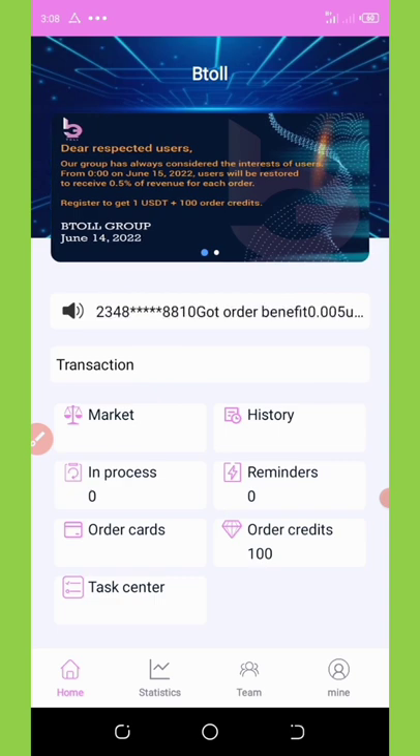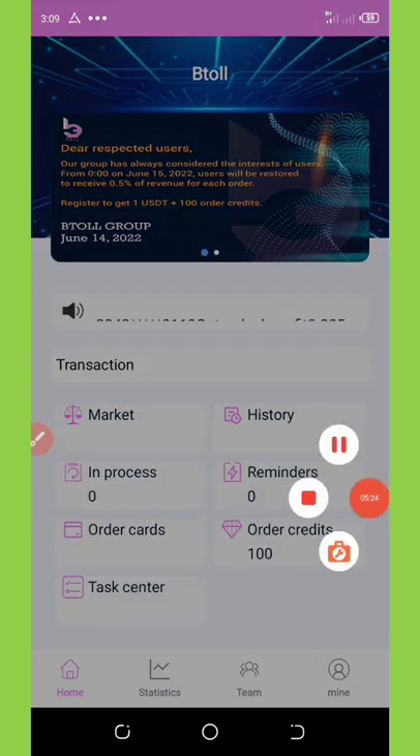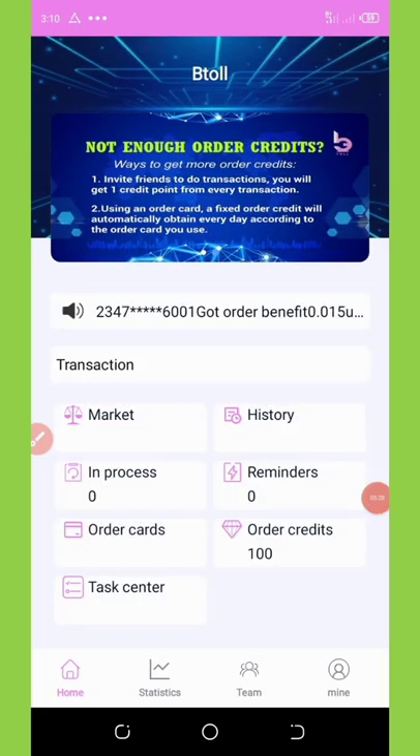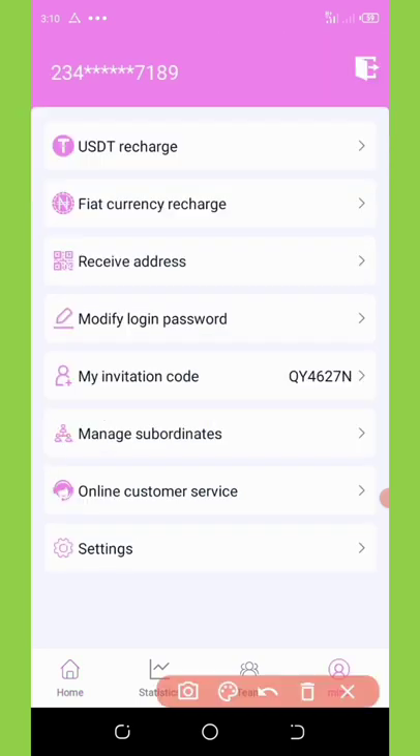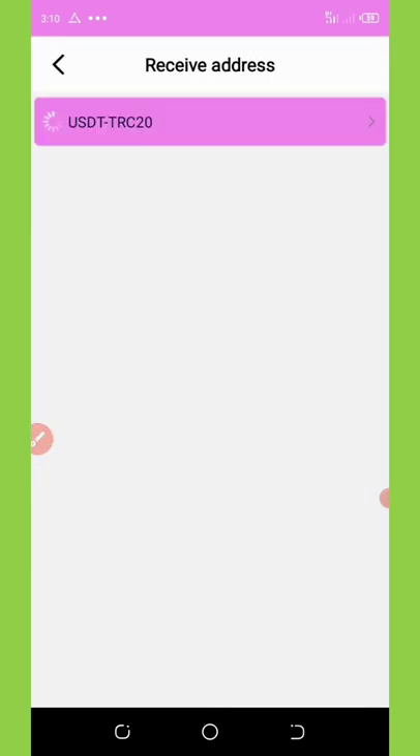The next thing to do is connect our HoopCoin wallet to the site, which will give us a free one dollar. Once we connect our wallet, we'll receive that free dollar which can be used to earn money. Click on the 'My' button, then click on 'Receive Address' — this is where you input your receiving address. I'll show you how to register on the HoopCoin wallet. Click on USDT TRC20.